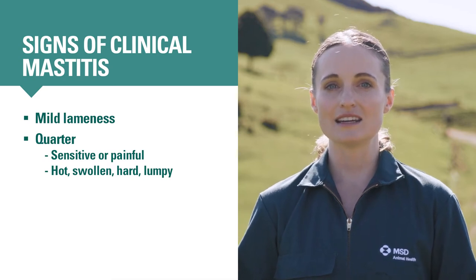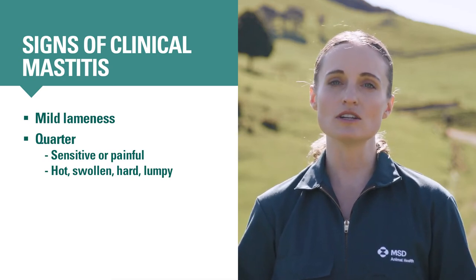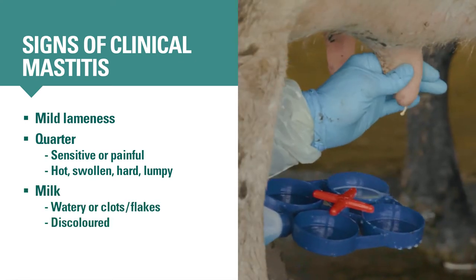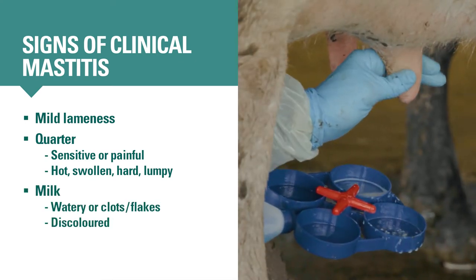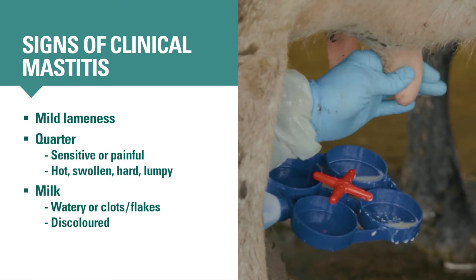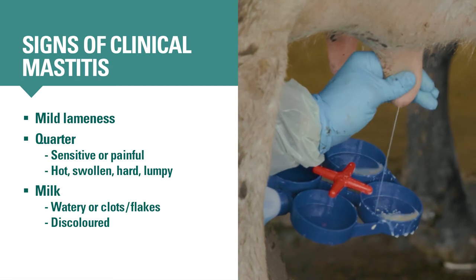Quarters that have had long-standing infections may be smaller due to decreased milk production. If you see watery milk, clots, flakes, or discoloration when you strip more than three squirts of milk onto a dark surface or RMT paddle, the cow has clinical mastitis.